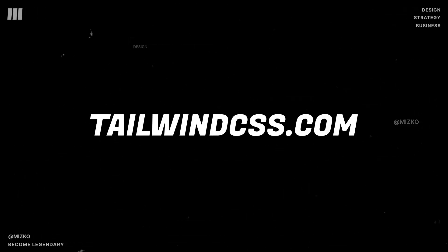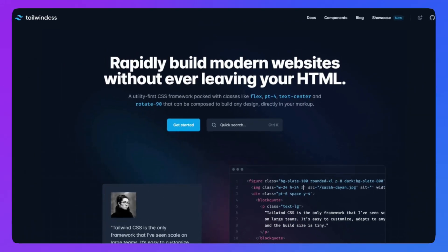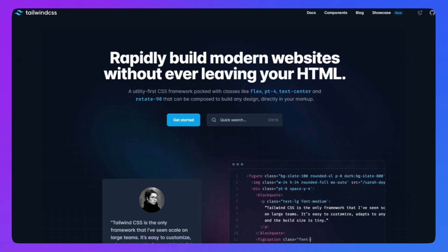The first website is tailwindcss.com. Tailwind is a modern day CSS framework — think of it as a design system that's already built, so developers can take it and start building web applications with it right away. Upon landing on the homepage, they have a clear and concise heading that explains what the product is about.